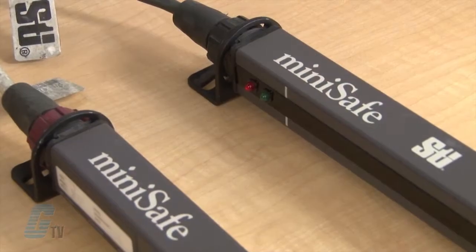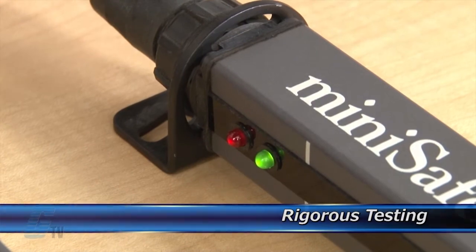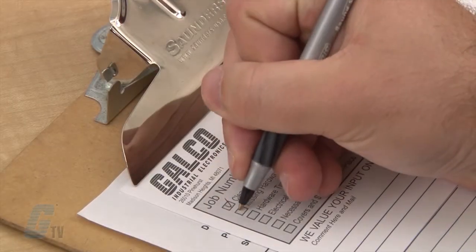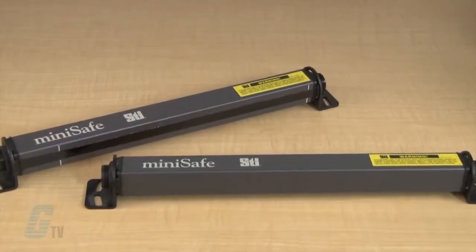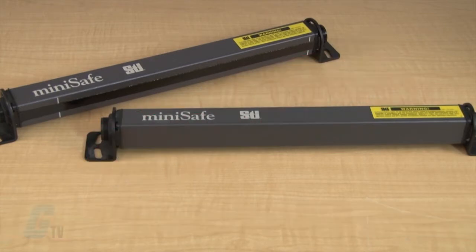Completed standard repairs are tested and verified in a simulator to assure long-term performance after reinstallation. Every repair must pass three levels of quality control before it is sent back to you. The repair of your light curtain includes an 18 month bumper to bumper warranty, meaning the entire unit you send us is covered, not just the portion repaired.